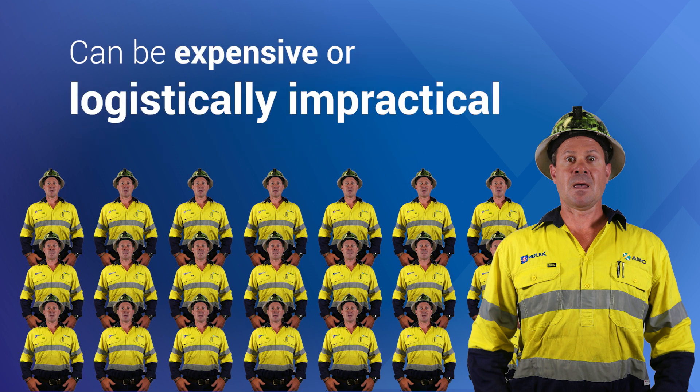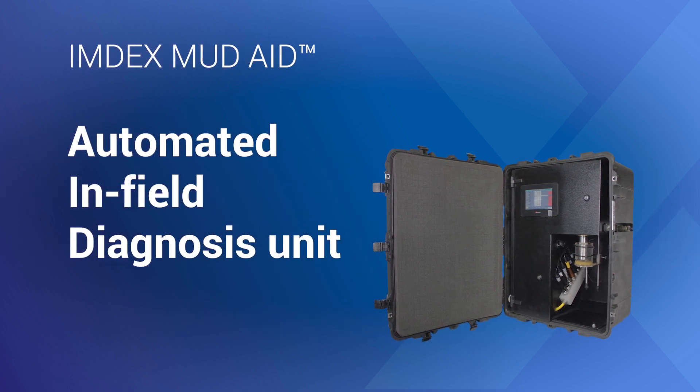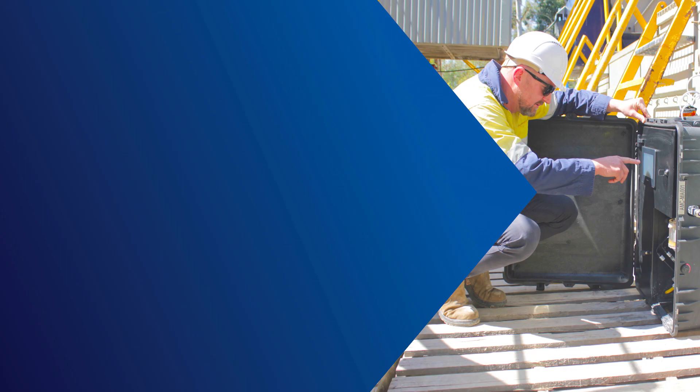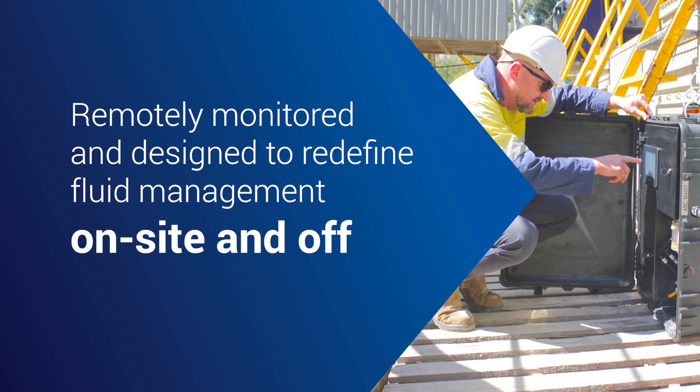The reality is that this model of operations becomes expensive or is logistically impractical in many cases. That's why IMDEX has developed the MudAid, an automated infield diagnosis unit that is remotely monitored and designed to redefine fluid management on-site and off.